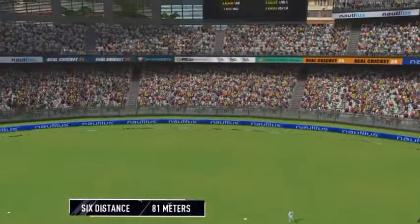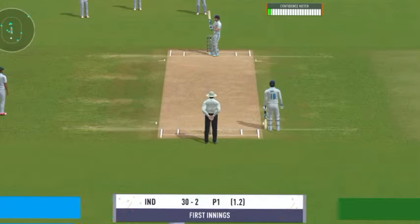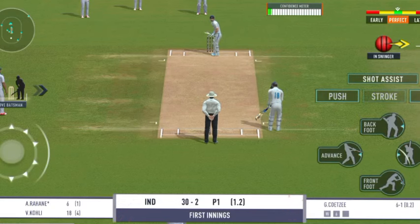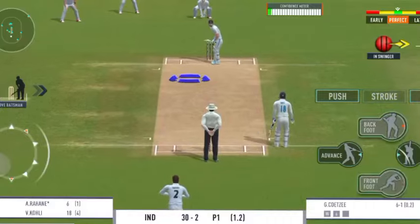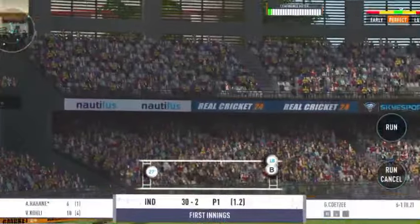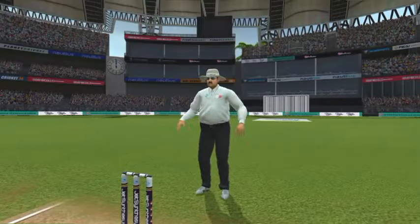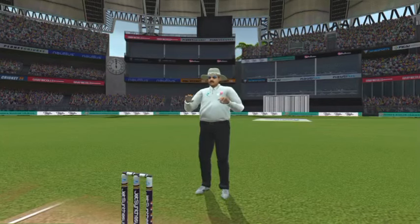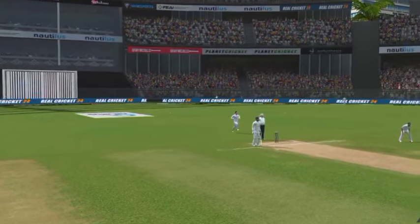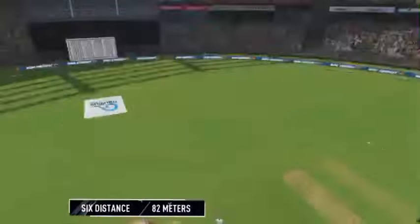He looks in good touch. The batter sees that one early, gets into a great position — got it from the meat of the bat.